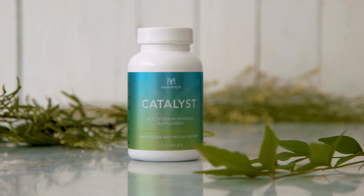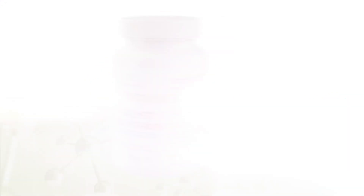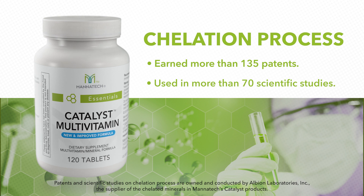Plants use chelation as part of their natural process, and science has taught us how to duplicate that process safely and effectively. The chelates that I chose for both our original catalyst as well as our new and improved catalyst multivitamin are made through an exclusive process that has earned more than 135 patents and been used in more than 70 scientific studies. I chose these particular mineral chelates because of the way in which they are made and the science that proves their safety and effectiveness. I've continued to recommend these mineral chelates as my first choice for Manatec products going forward into the future.